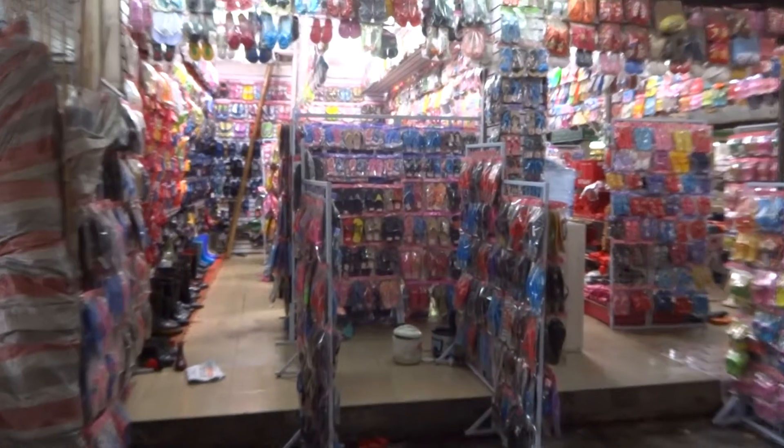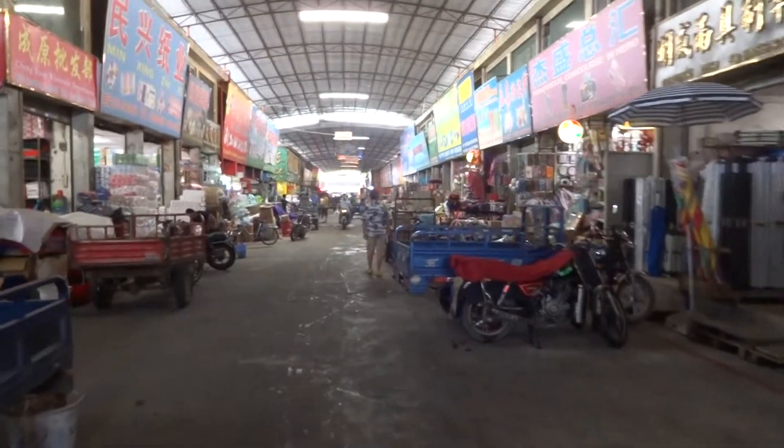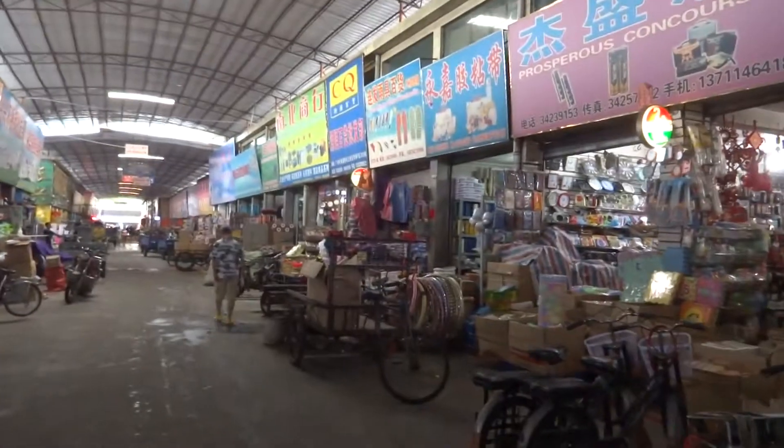You can see here shoes of every kind. This is all wholesale — Changgong is specifically wholesale. All these bikes and everything in here, everything's to deliver orders to be sent all over the world.